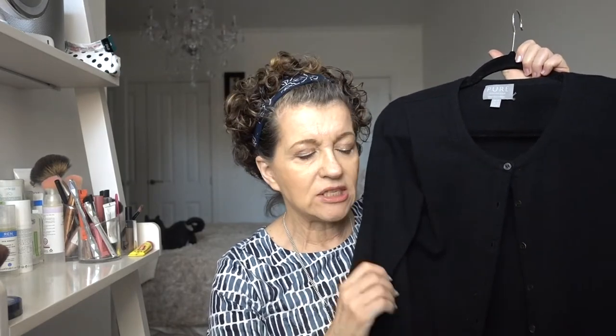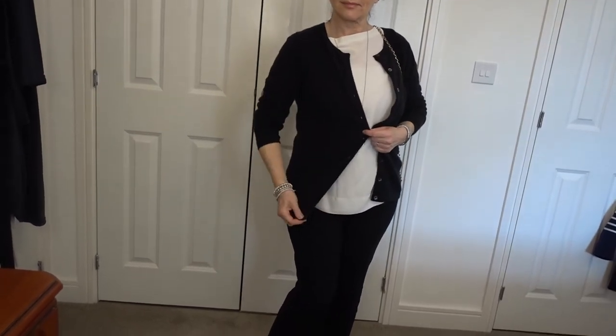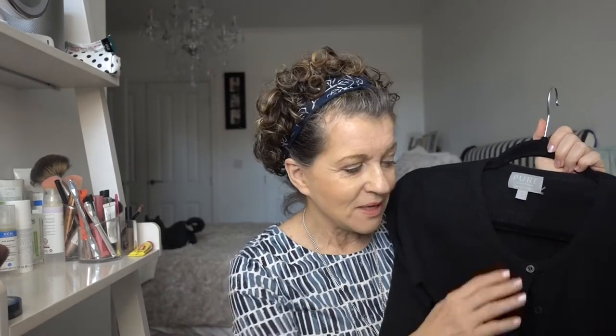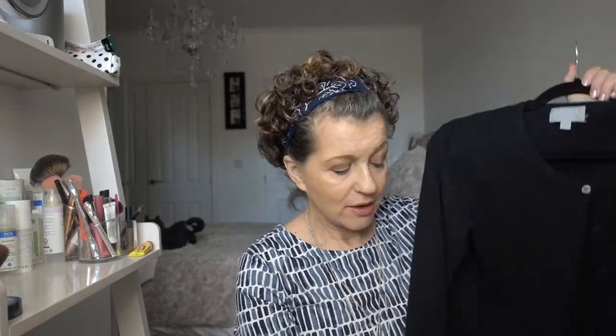My second cardigan — again black — is very plain. Plain is good; it does not detract from the outfit you're wearing but gives an elegance and a style. For me, a black good-knit cardigan is essential. This is cashmere and yes, it's pricey, but it will last a very long time. This one is ten years old and you'd never know. It is a good piece, and I'd suggest a cardigan like that is an essential piece in your wardrobe.